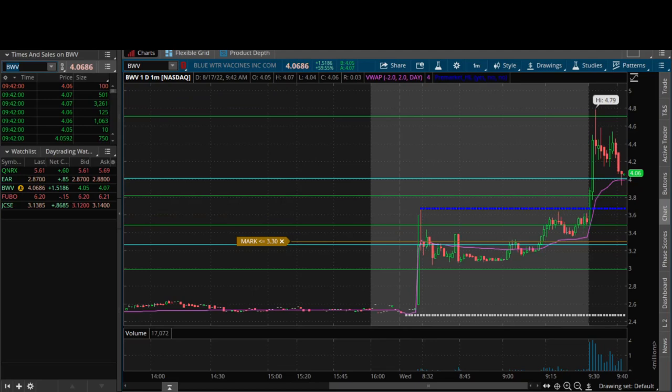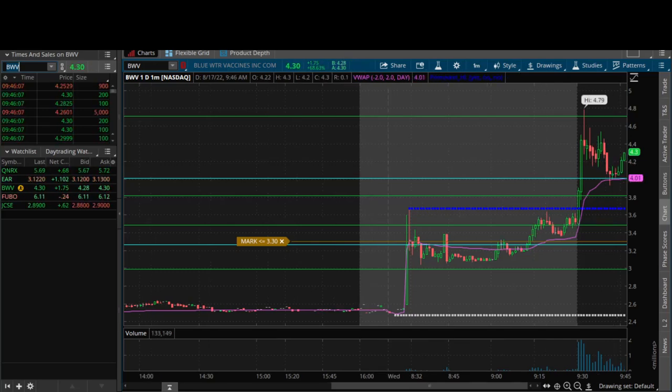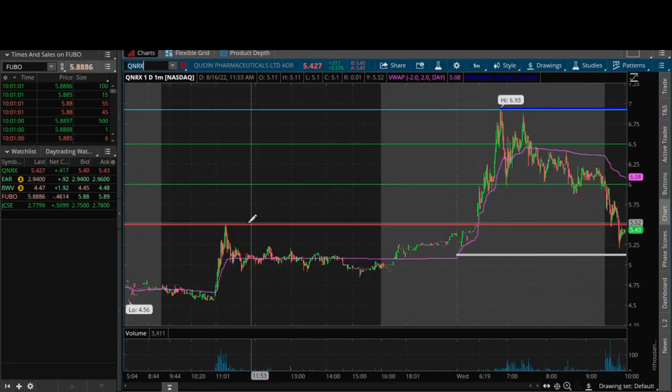BWV — I'm hitting this one. Yes sir, beautiful setup. I went $4.25 on BWV. Why $4.25? Well, natural resistance, but also that's where that fair value gap — that one-minute imbalance — is completely closed. You actually got some short-term resistance right at $4.15, being that it's inside that fair value gap, so it could fight right there. But I'm anticipating it's going to crack it, and boom, there's that break. Yes sir, $4.30.